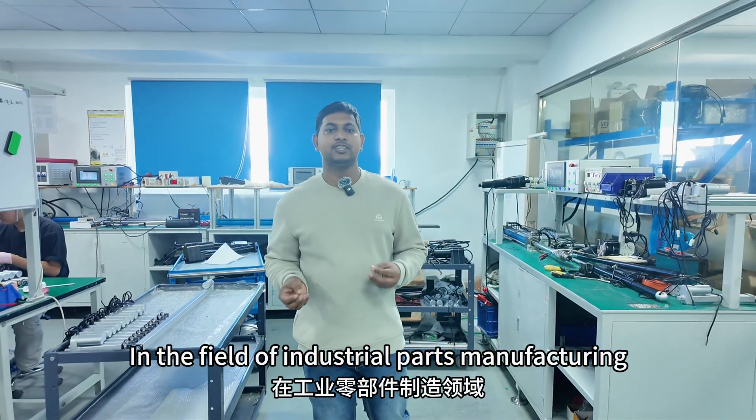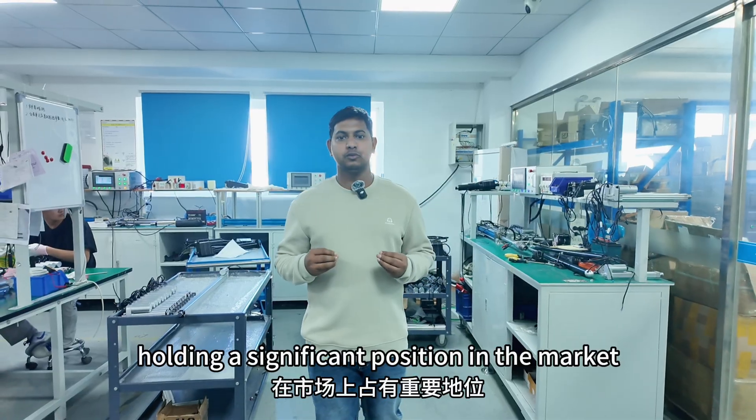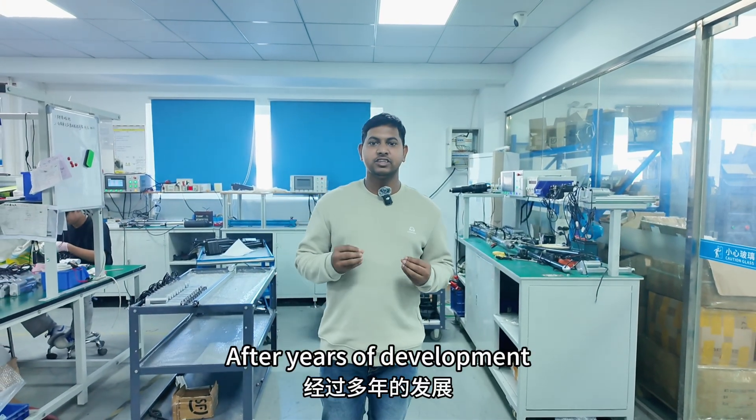In the field of industrial parts manufacturing, Choyuan International stands like a shining star, holding a significant position in the market. After years of development, the company has grown into a recognized industry leader.